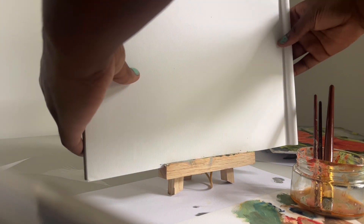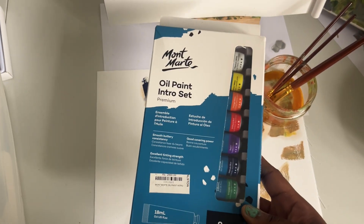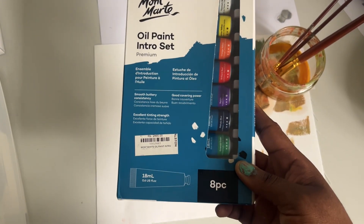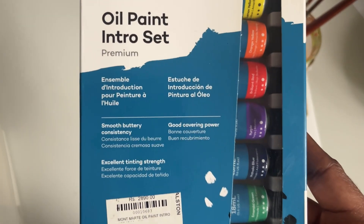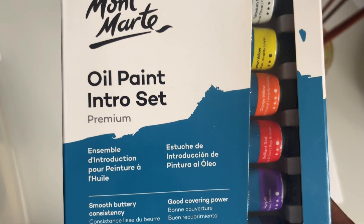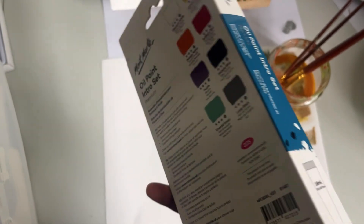Hello everyone! Today I wanted to give a quick review of Mont Marte's premium oil paints. I know I just butchered that brand name — I'm so sorry. I took French in high school, so when I saw the 'e' at the end... anyway, Mont Marte's oil paints.